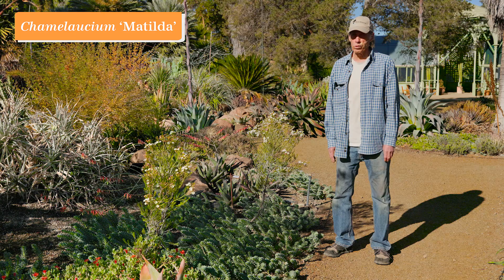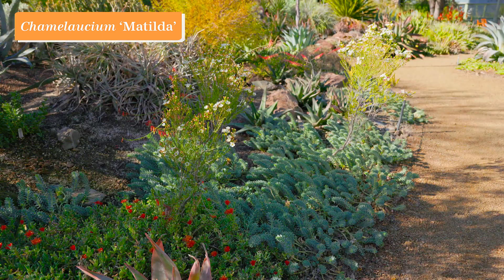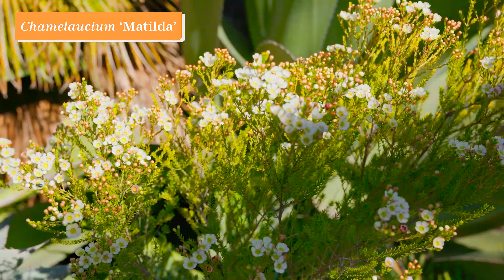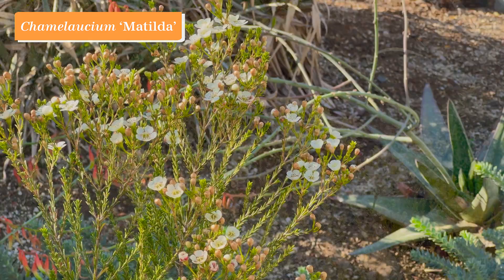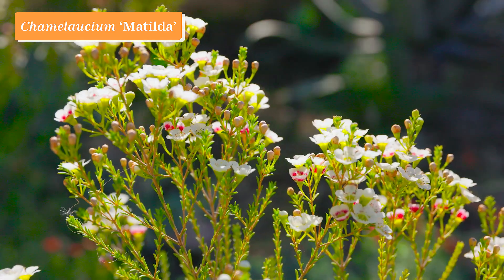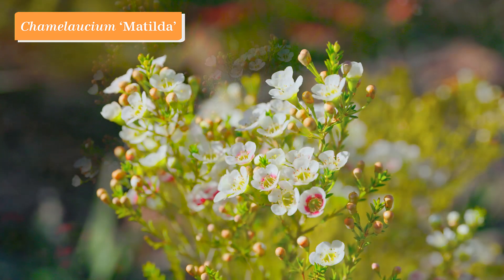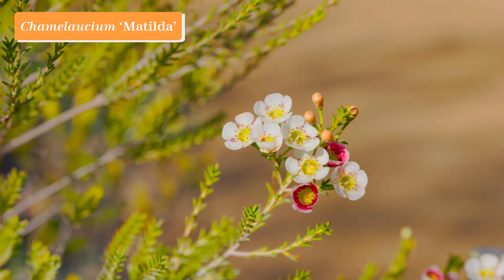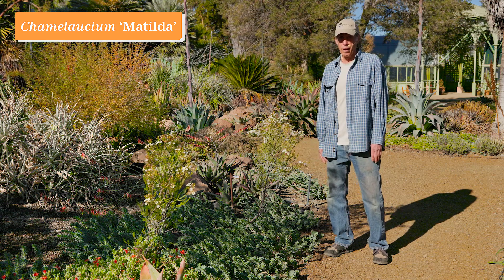Australia is home to lots of drought-tolerant plants, and no small number of those are in the myrtle family, Myrtaceae — the family to which eucalyptus and bottlebrush belong, but also these wonderful shrubs called Chamelauciums. This one is a hybrid called Chamelaucium 'Matilda'. The flowers start out white and are very long-lasting, then eventually get a little bit of red around the center and become more and more red as time goes along. You get a nice effect with white and red together as the flowering progresses. It's a relatively small, sparse shrub and comes from Western Australia, which has a Mediterranean climate much like ours — an all-around great performer here at the garden, Chamelaucium 'Matilda'.